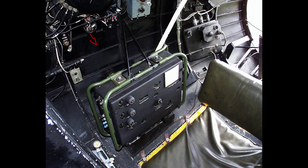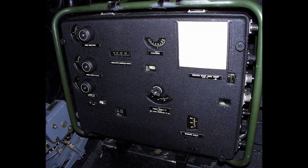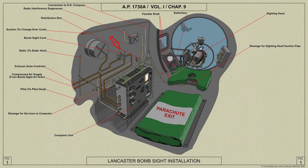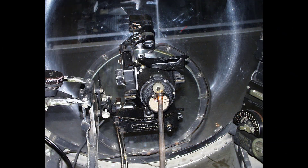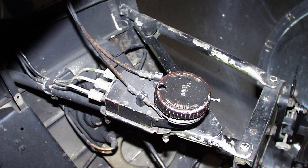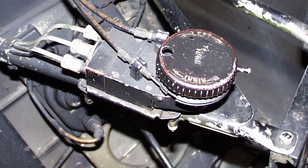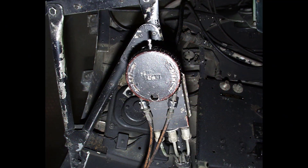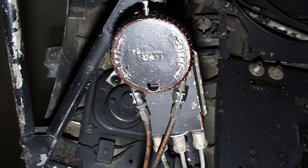The computer for the Mark 14 bombsight is mounted on the port side of the nose, and above the computer is the cock controlling the air supply from the automatic control system. Here's the bombsight gyro unit sighting head Mark 14, and to its left is the bombsight auto steering unit Mark 4. The unit enables the air bomber to adjust the aircraft flight path during the bomb run to obtain the best possible sighting solution through the sighting head prior to releasing the bomb load.